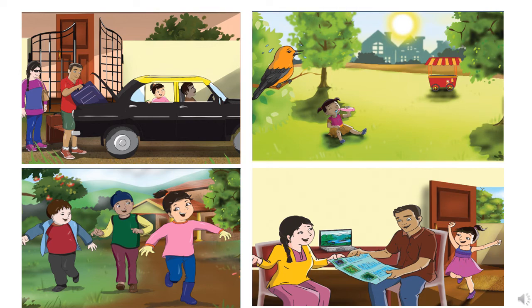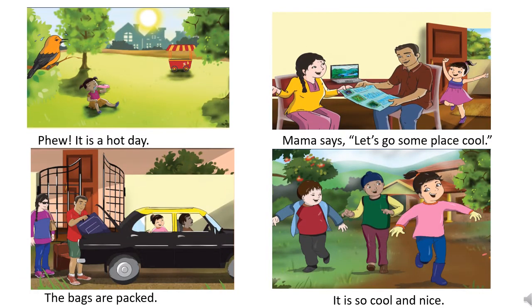So let's arrange them in sequence with sentences. Here we are. Now children, we have already arranged all the pictures in sequence. Now it's time to arrange sentences. The first picture, as you know, shows Seema drinking water on the playground. The sentence will be: 'Phew! It is a hot day.' The second picture will be Mama, Papa and Seema discussing about some hill station.